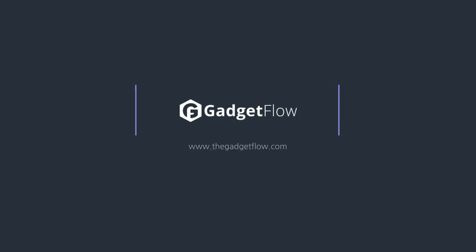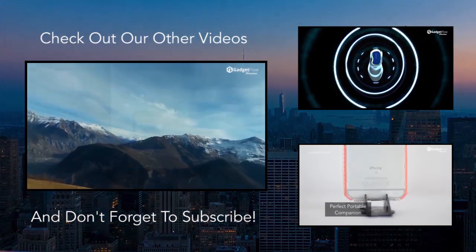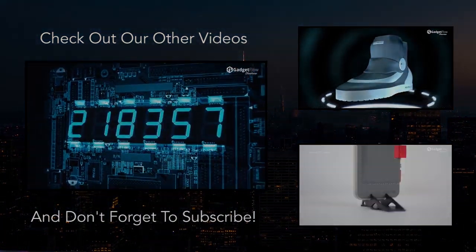Check out the Indiegogo campaign right now! I'll see you next week, thank you.